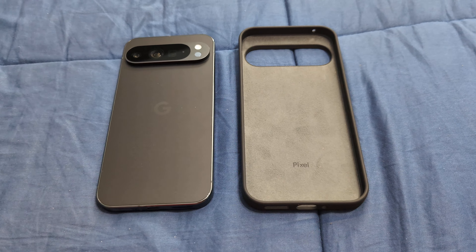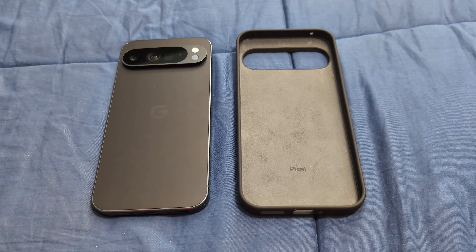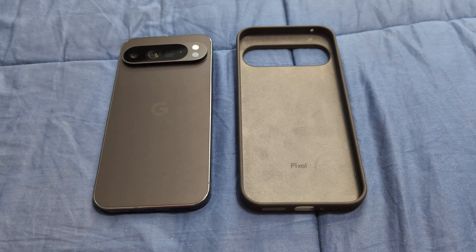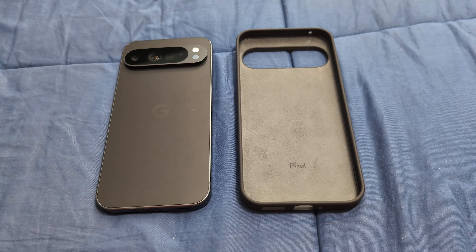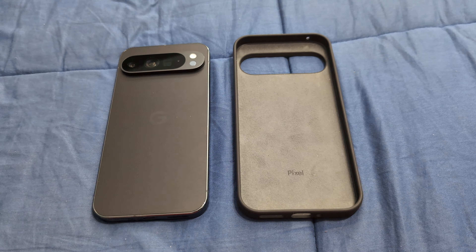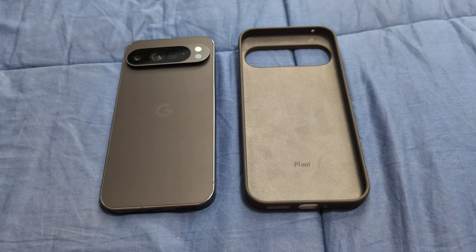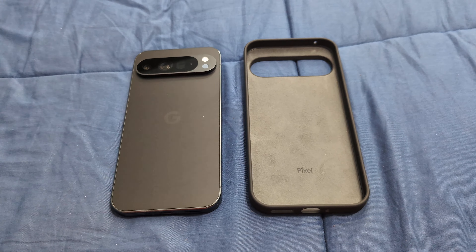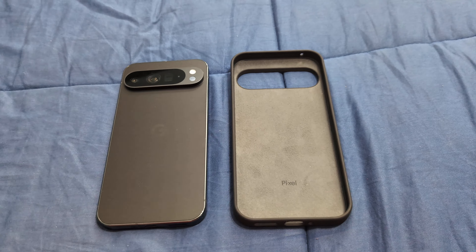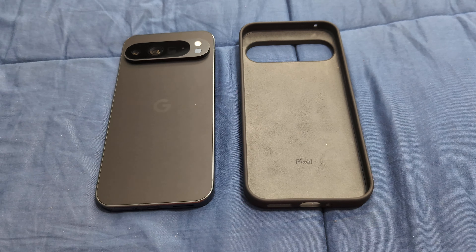The reason I went with this is because T-Mobile is currently running a promotion where the Pixel 9 Pro and the Pixel 9 Pro XL at the starting 256GB storage are the same price. So why not pay that $1,000 price and get the bigger one, rather than spending an extra $200 to step up to that model? I did it and so far I absolutely love it.